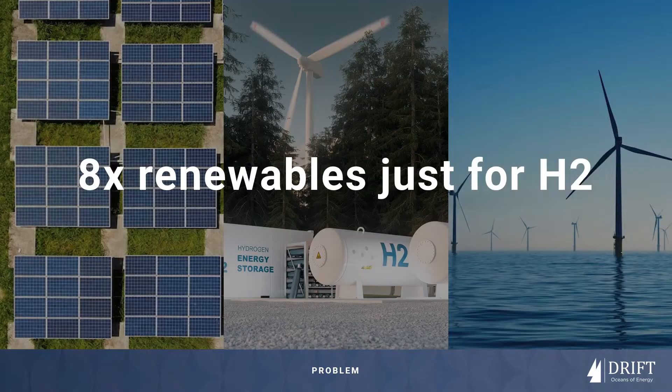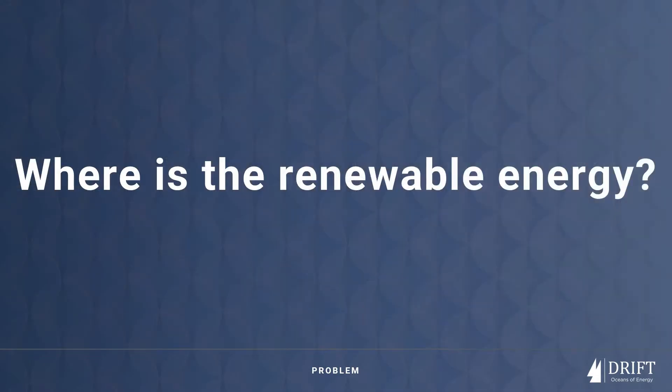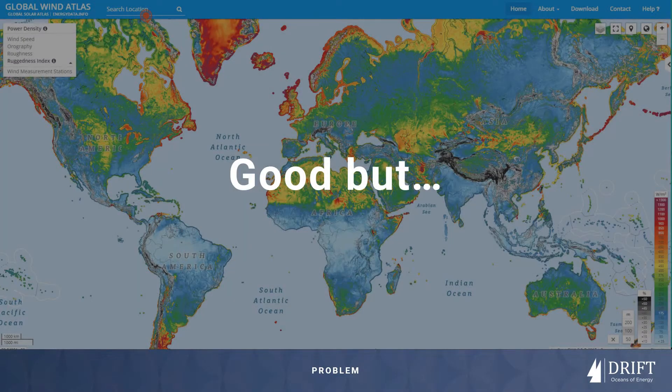Yet the globe needs eight times today's renewable capacity just for electrolysis by 2050 net zero scenarios, compounding the needs of an aging grid and electrification. So a logical question is: where is the majority of the world's renewable energy?